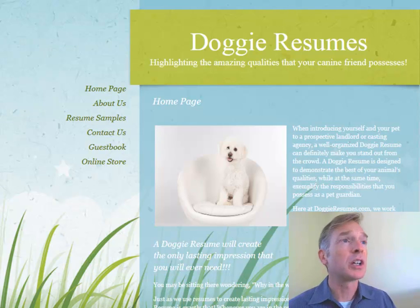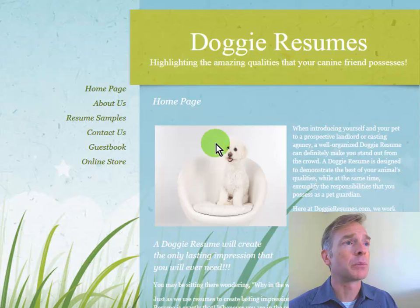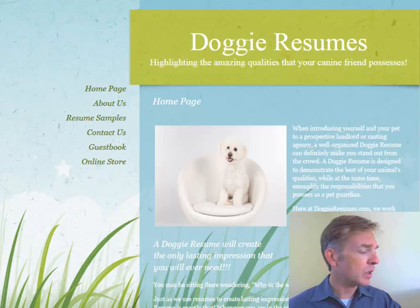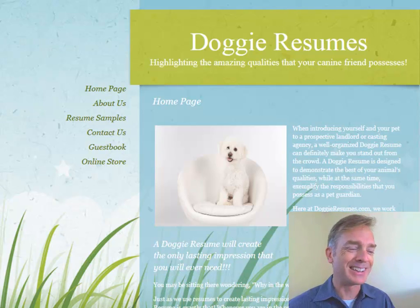So welcome, Sean. Doggyresumes.com — you've got an original concept here. This looks like a lot of fun. You've got a cute little puppy, some nice photos, a pleasing, clean, modern-looking layout. Generally speaking, the first impression is nice. In your email to me, you said: 'I'd like to know how to make the site much more productive, to have visitors so amazed that they can do nothing else but buy the product.' That's a great objective, Sean. So let's see what we can do.